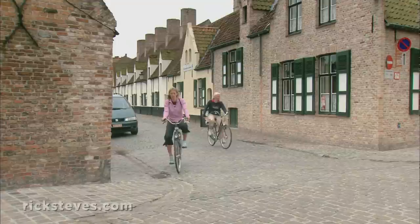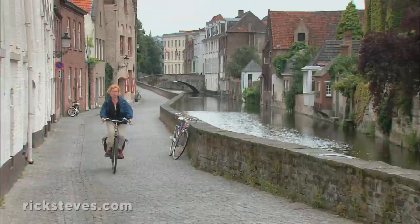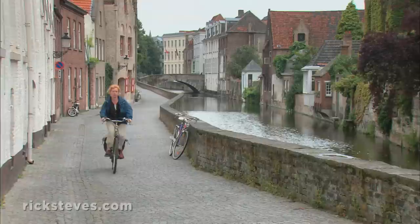My favorite way to explore Bruges is on two wheels. Just about anywhere in Europe where the biking's good, you'll find handy and inexpensive bike rentals. Get lost on the back streets, away from the shopping and the tour groups.